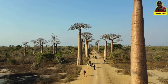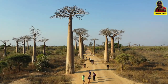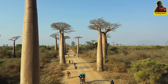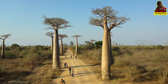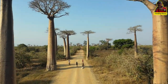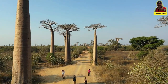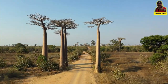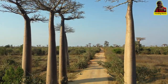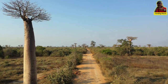Several myths surround this great tree. Among them, the most famous is undoubtedly the one that says baobabs were planted upside down by God. In Madagascar, a different story is told depending on the village. In the southwest of the island, for example, in the small village of Andombiri, the largest tree in a huge baobab forest is revered by the locals.